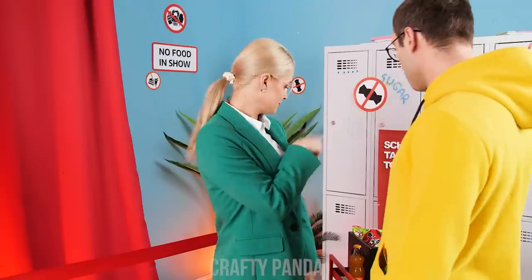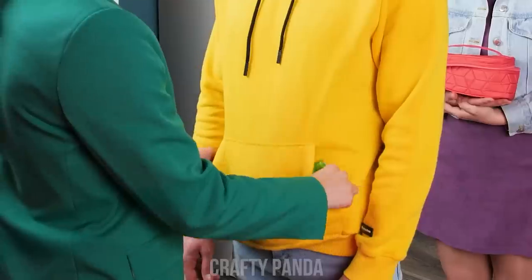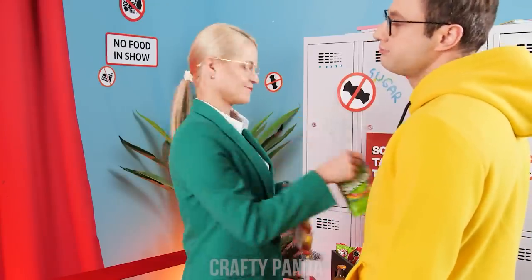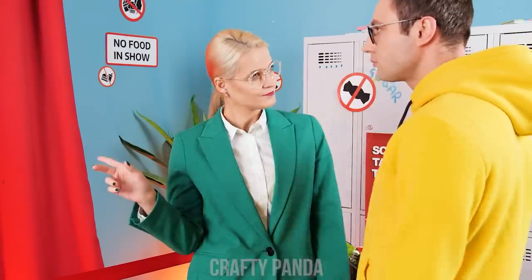Not so fast! Got any food to give up? Let's check, shall we? Well, what about that? No food in the show, buddy! Got anything else? You may go now!